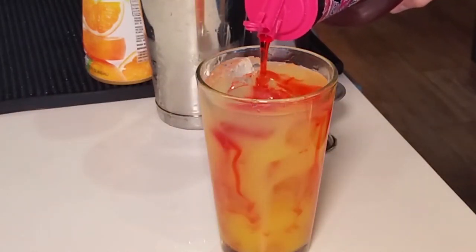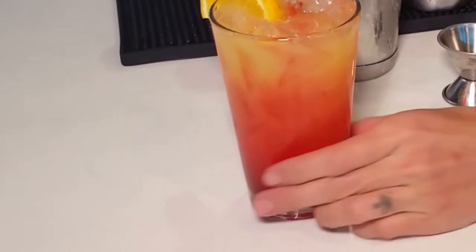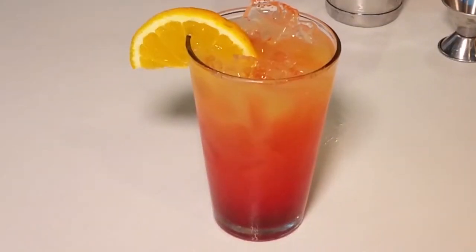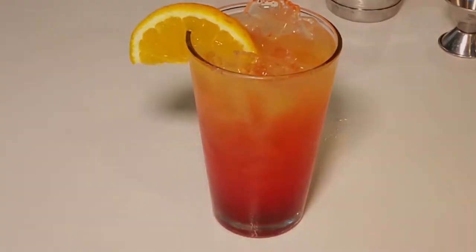pour the grenadine straight down the middle of the drink. The grenadine will settle at the bottom, creating that layered effect. Garnish with a half-moon — or half-sun in this case — of orange, and serve. The only thing missing now is the beach. The Area's Tequila Sunrise.